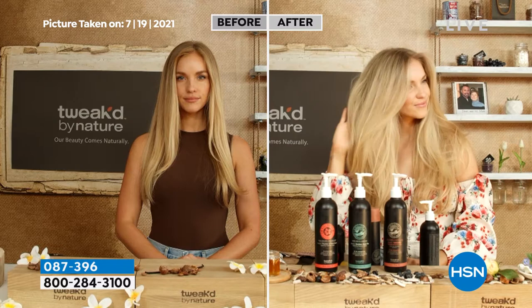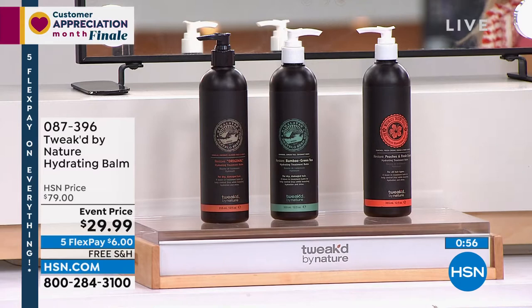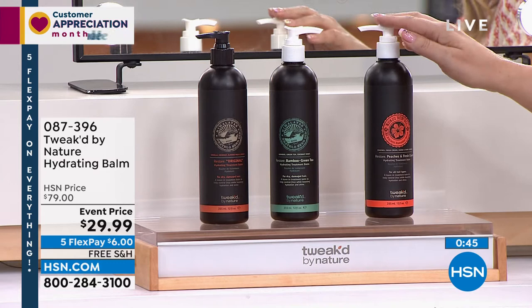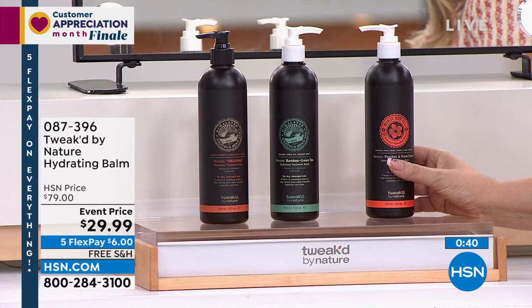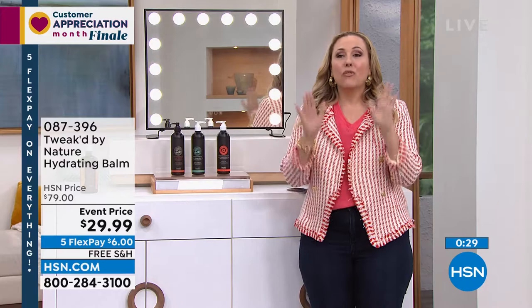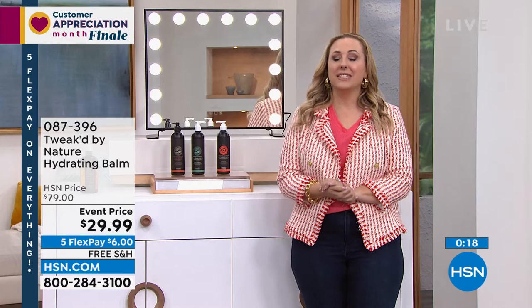The Ditello and Bamboo Green Tea are the most popular and will sell out first. You're getting 12 fluid ounces for $29.99 — a regular HSN price of $79, which is what it'll go back to after this event. Free shipping and handling. It's also the finale of Customer Appreciation Month, so five flex pay on absolutely everything — even at $29.99, you still get five months to pay, so just $6 with free shipping.